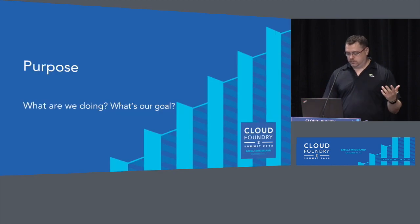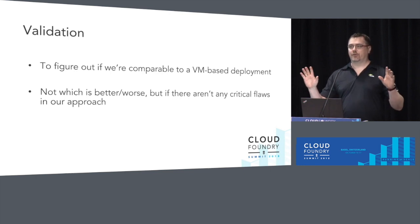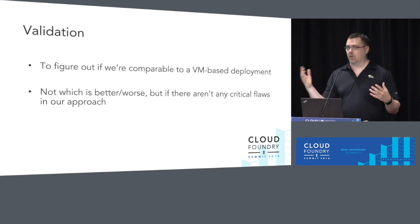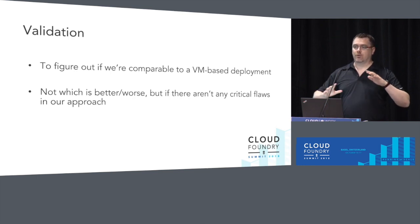So what's our goal? We're really trying to validate. You might have seen a lot of talks about containerizing Cloud Foundry, and there are all the presumptions that everything from the user experience doesn't change at all, and it's all going to be great from the operator experience. But there are a lot of non-functional requirements in software. One of those big important ones is performance — did it get a lot worse, a lot better, a little better? We're not really looking at better or worse, but just to make sure there weren't any critical flaws.